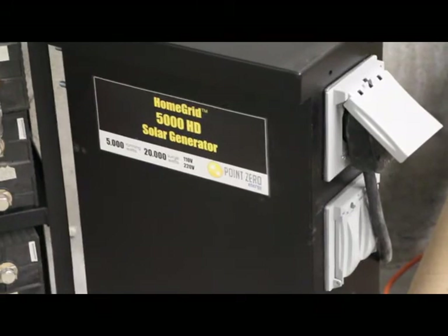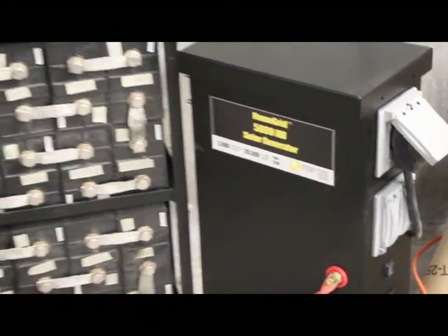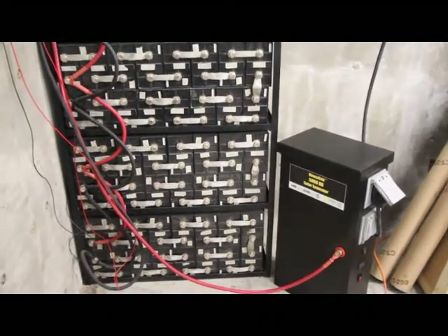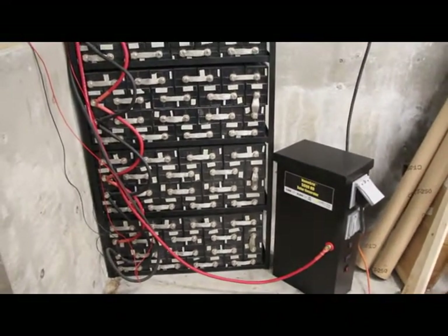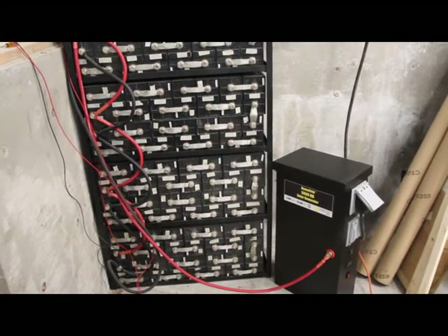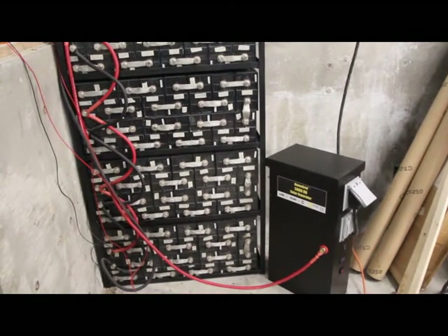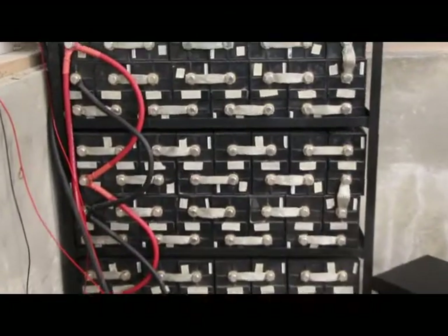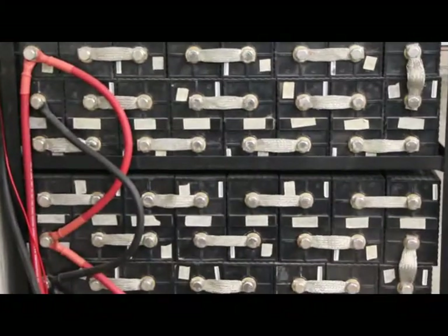There are a lot of solar generators out there that you'll see marketed as backup power in a box — 'this will power your whole house' — and it's just a little solar generator hooked up to about a thousand watt hours of battery bank. As I told you, we're running about 400 watts, so running that, you're going to run for a few hours and then it's going to be out of power.